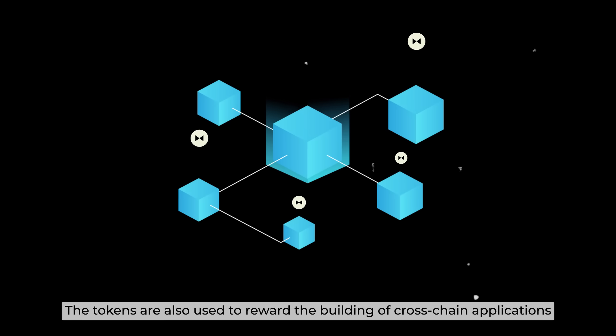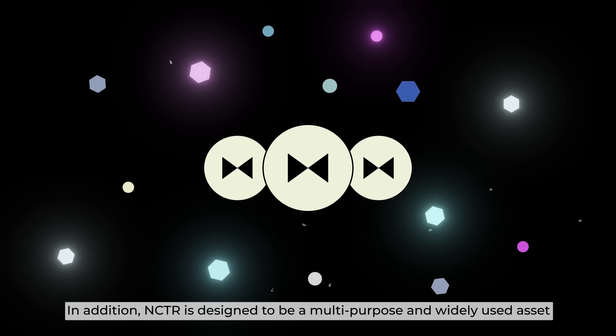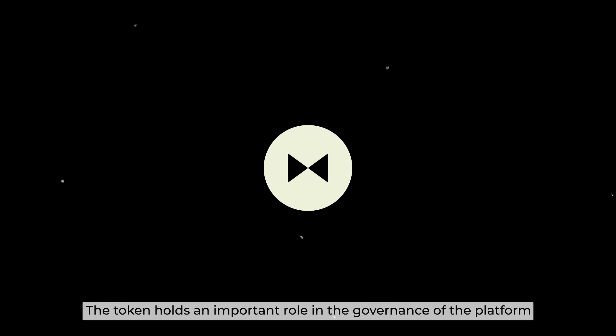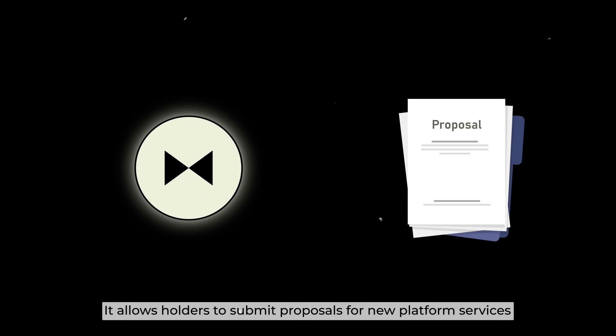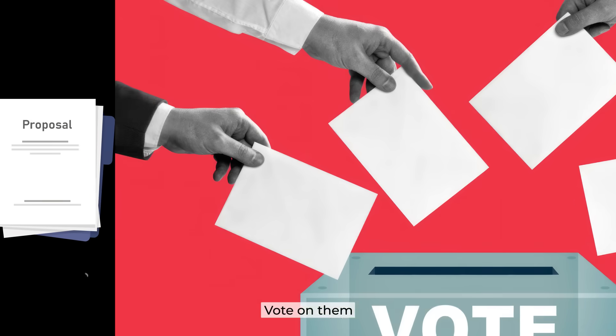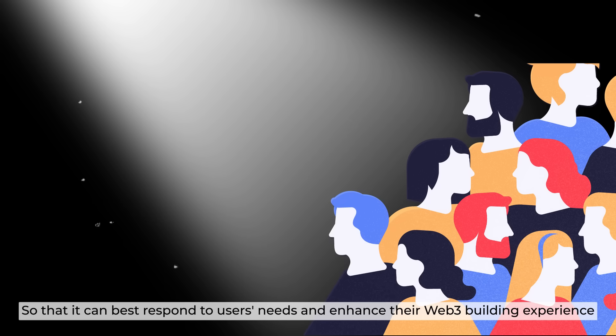The Nectar tokens are also used to reward the building of cross-chain applications. In addition, Nectar is designed to be a multi-purpose and widely used asset. The token holds an important role in the governance of the platform — it allows holders to submit proposals for new platform services, vote on them, and co-govern the direction of development for Apollon's platform, so that it can best respond to users' needs and enhance their Web3 building experience.